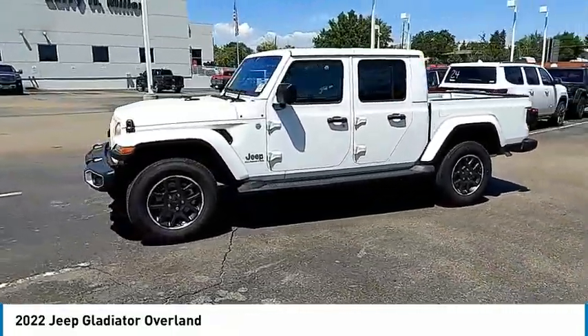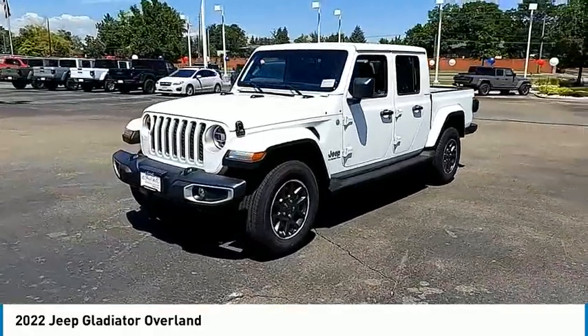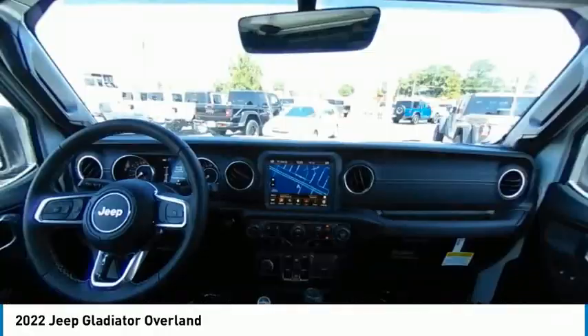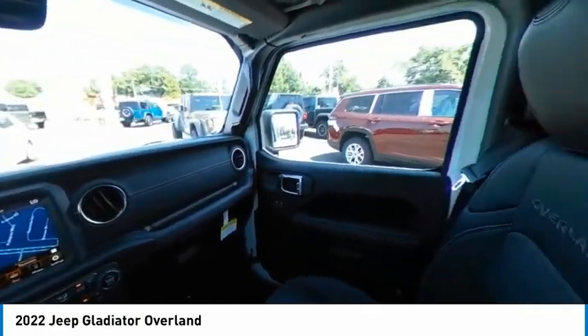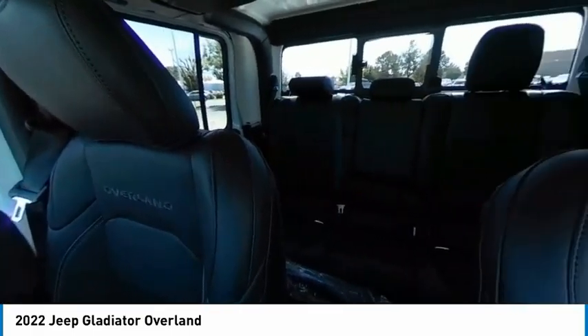Tire pressure monitor, four-wheel drive, tow hitch, heated mirrors, aluminum wheels, brake assist, traction control, stability control, daytime running lights, convertible soft top.